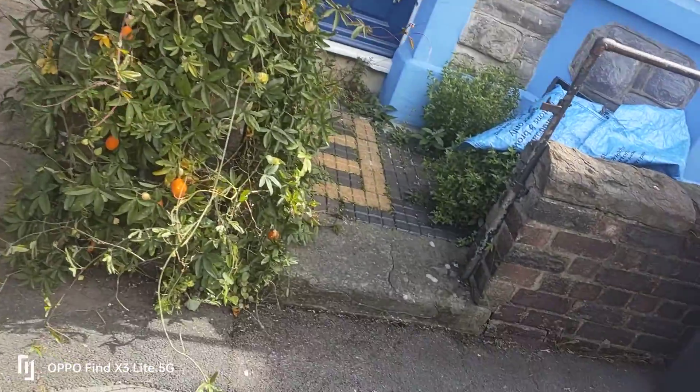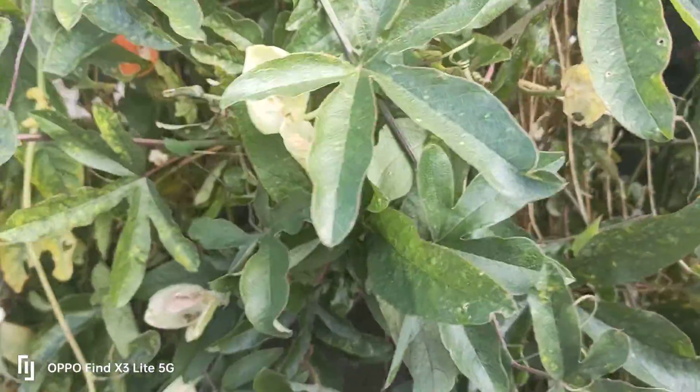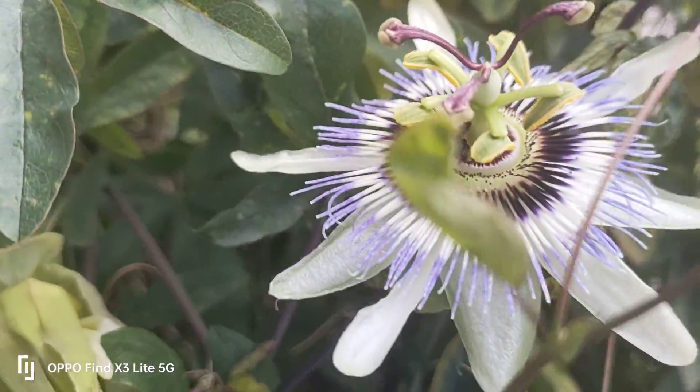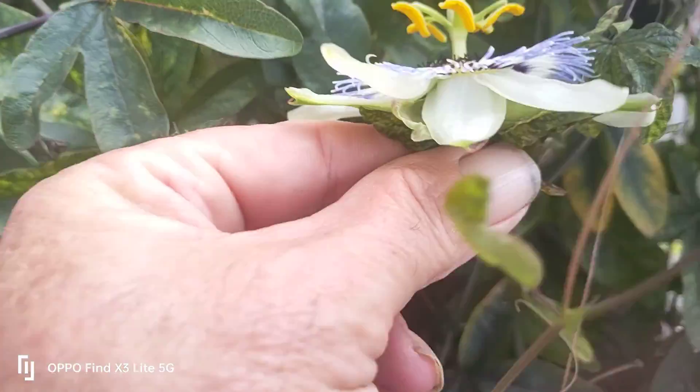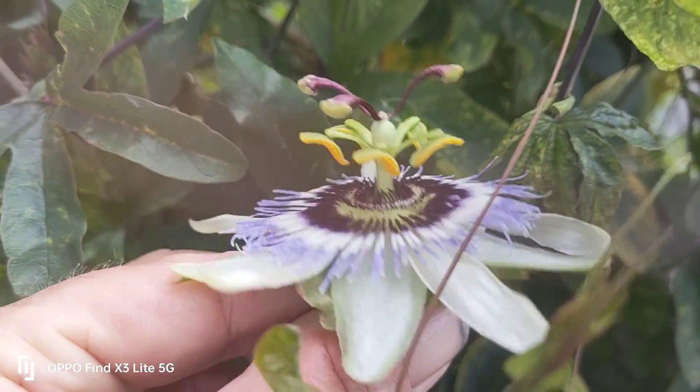I'll turn the camera around guys. Any of you guys recognise this? The most amazing alien-like flower ever, these are. Oh there's a flower, there you go. Look at that. Isn't that a beautiful flower? Like alien isn't it? Well this is passionflower, Passiflora.